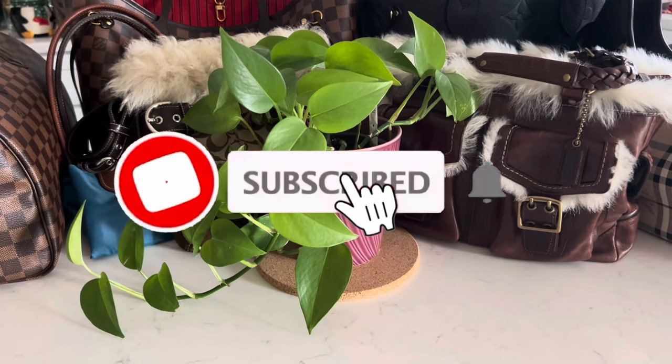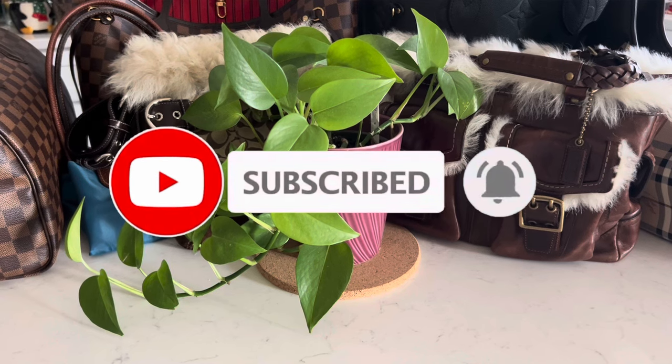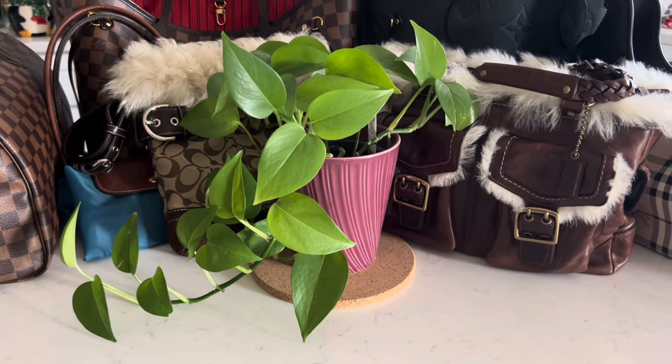I hope you guys enjoyed this video. Please don't forget to like and subscribe to my channel. Thank you so much for watching — see you again next time, bye!